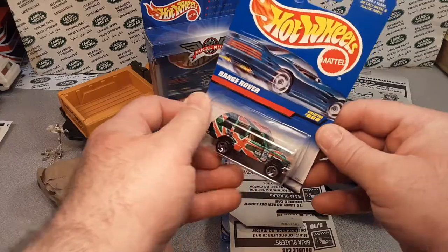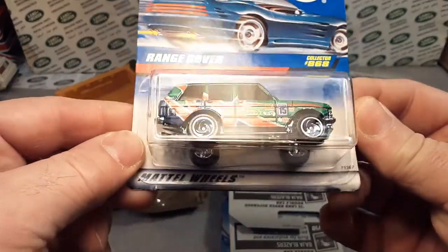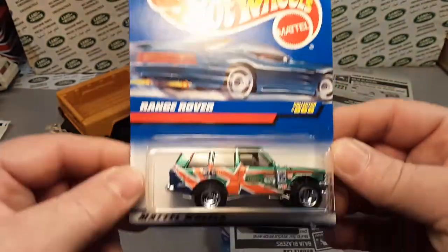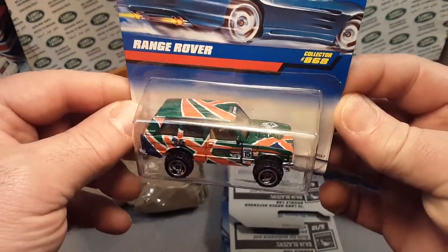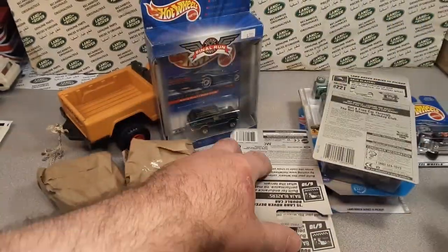Let's take a look at some of these carded ones. Wowzer! Can't get enough of the flying colors of the classic Range Rover. Yes. I'll have to see if I have that card variation. I don't know.